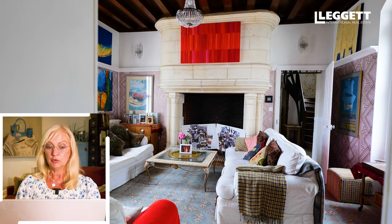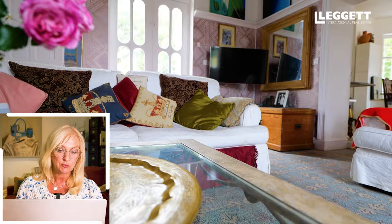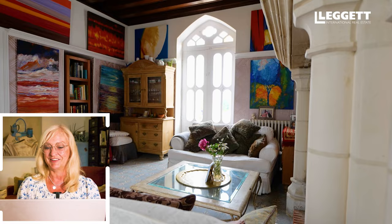Here we're coming into what would have been the drawing room. You can see a wonderful, huge fireplace — very typical of that era. The beautiful windows are letting in so much light into this room. It probably would have been, in its time, the drawing room. Now it's filled with art from the current owners. Love that window.